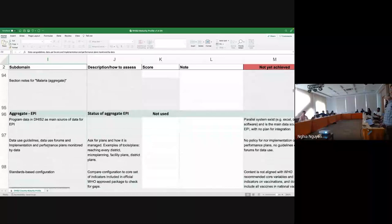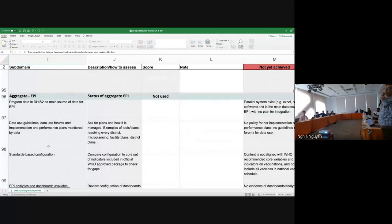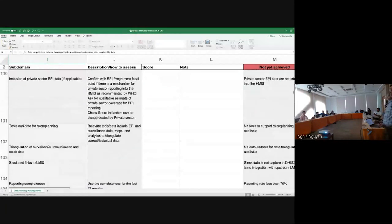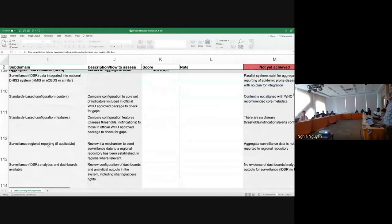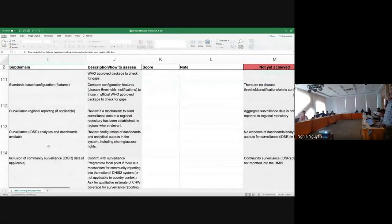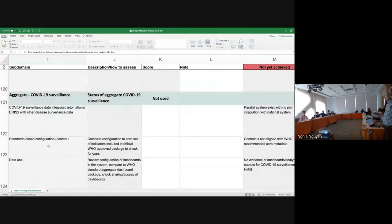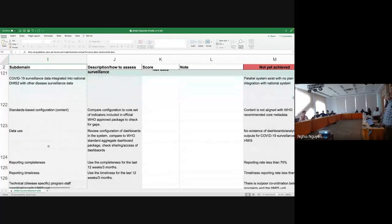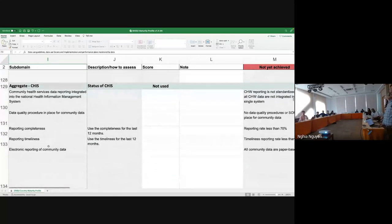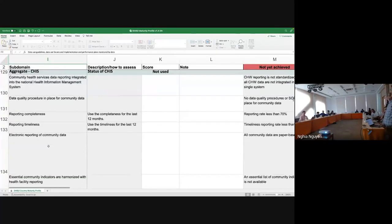Surveillance aggregate, if done using DHIS2, allows you to assess your IDSR program. Same for COVID-19 surveillance, as many countries used DHIS2 for COVID-19 data management related to surveillance, immunization, etc. There's a section on CHIS for a few countries using data for community health. Then we come to the tracker components, assessing the tracker capacity that the core team has in country, followed by program-specific trackers for HIV — including privacy impact assessment, hosting arrangements, quality of metadata, alignment with WHO standard packages, use of Android, completeness of case-based reporting, and whether data contributes to routine HMIS reporting.